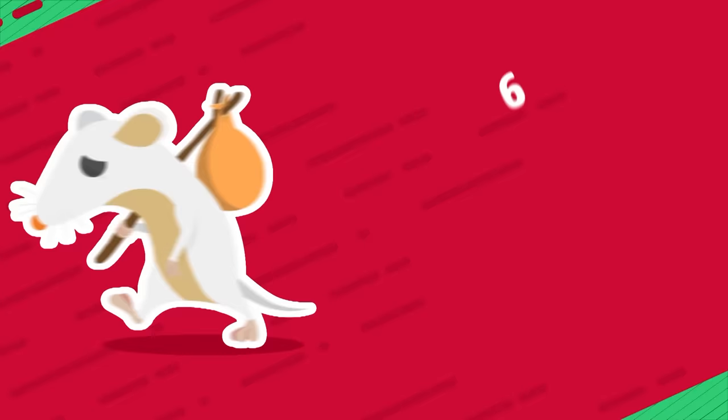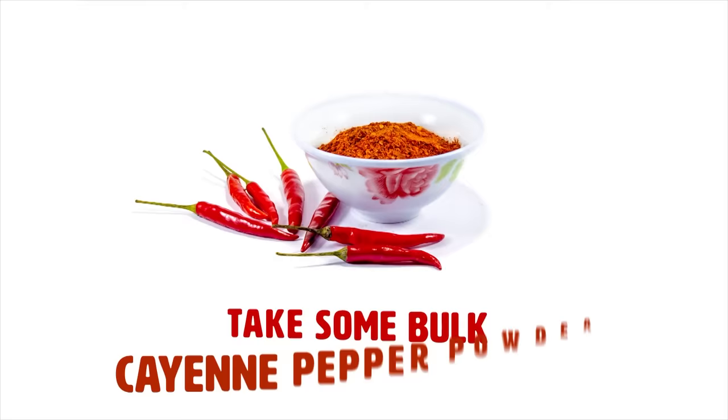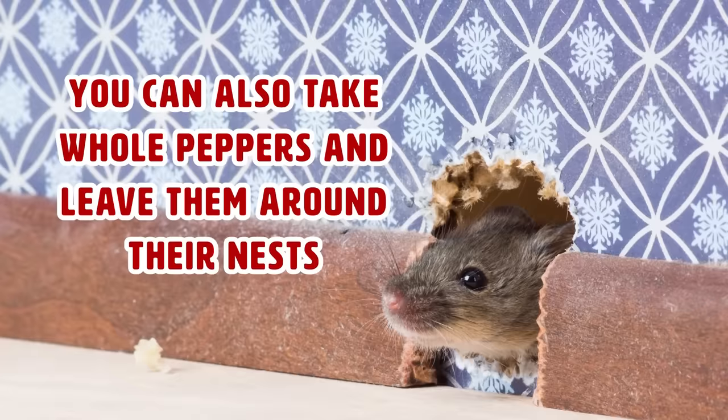Number 6: Cayenne pepper. If you see signs of mice inside your home — droppings, scratching, sounds in the walls, holes in your cereal boxes — take some bulk cayenne pepper powder and sprinkle it over every surface you think they might tread. Continue to do this until the signs subside. You can also take whole peppers and leave them around their nests, if you can find them.